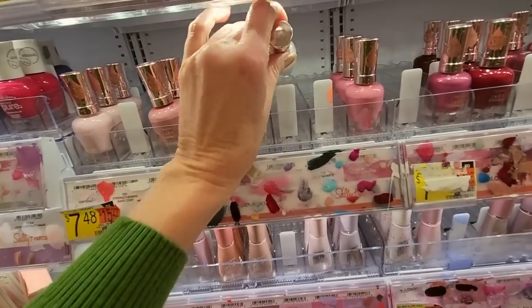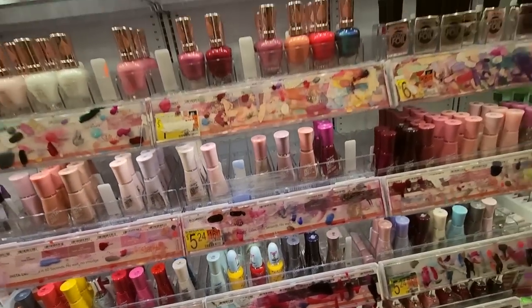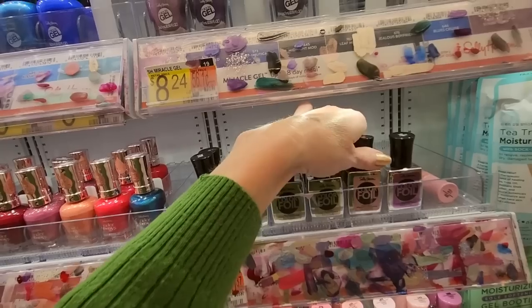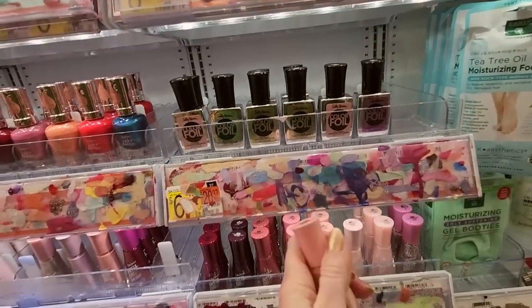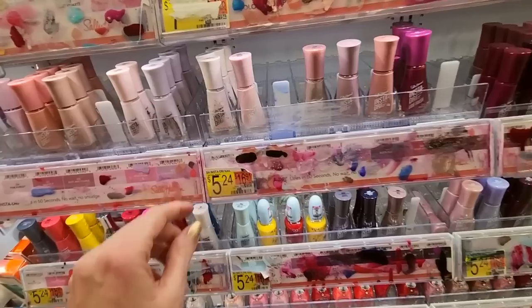These are Color Therapies. Flirty Tea. What's looking good? This is Unwind. We have our Color Fools — look at these, so pretty. This is Sugar Poppy, which goes right here. Very pretty like that.